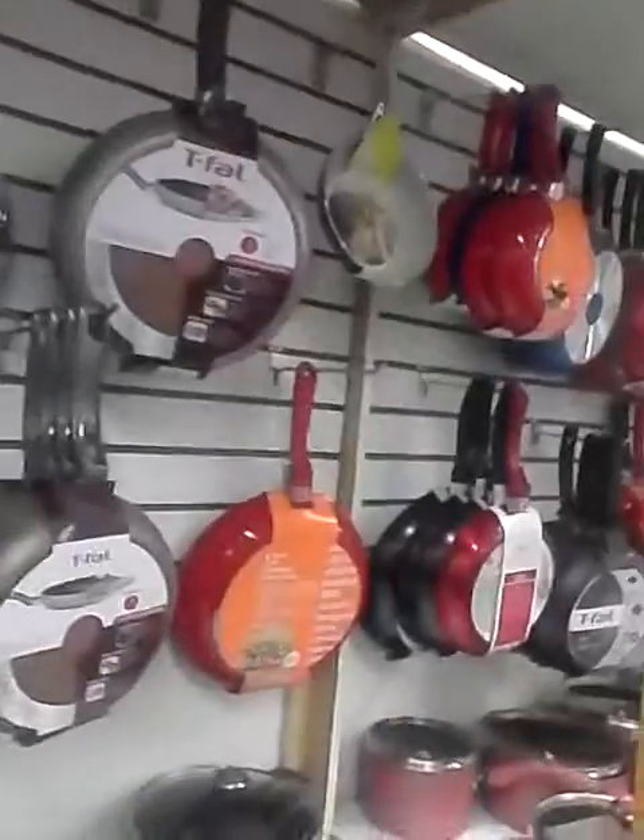Cuisinart skillets, T-Fal skillets. This is nice — this is $19.99. What brand is this? Home Gourmet by Cuisinart, 10-inch. Can't beat that.